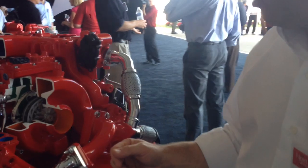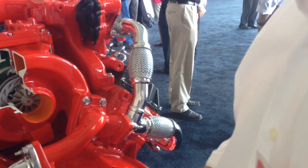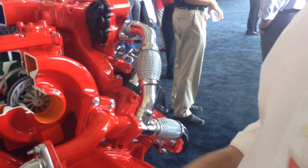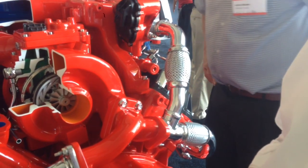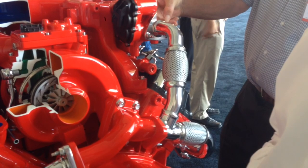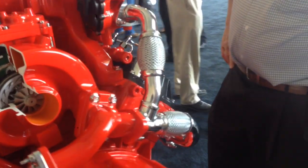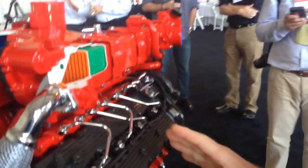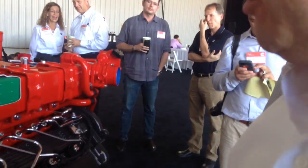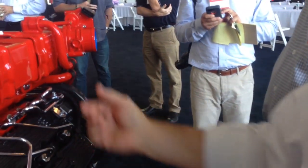Moving further around, you'll see the Cummins VGT turbocharger. This is a variable geometry turbocharger that allows us to modulate boost across a wide speed and load range of the engine — the same kind of technology we use in a lot of our larger on-highway engines. Further around the engine, we employ cooled EGR technology for emissions control, so you'll see the EGR cooler and the EGR valving arrangement back behind it.